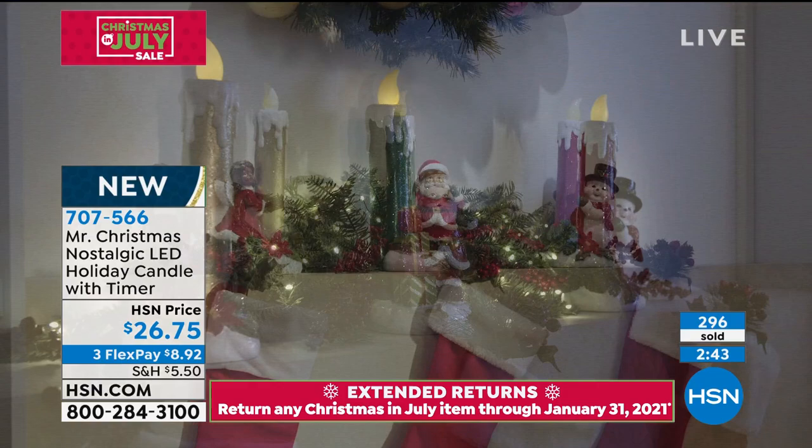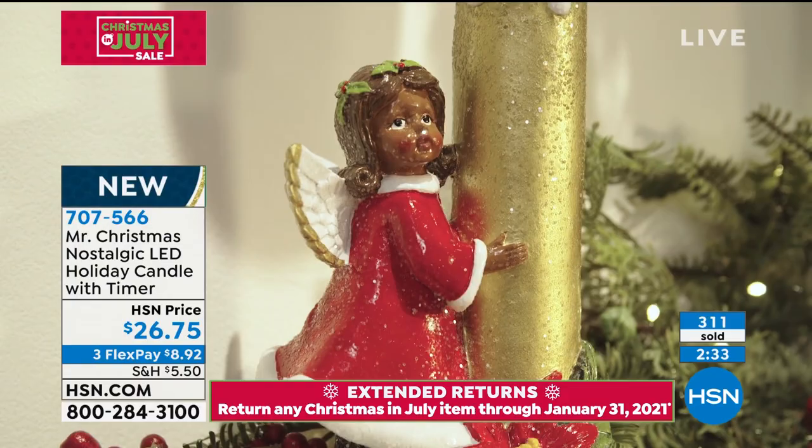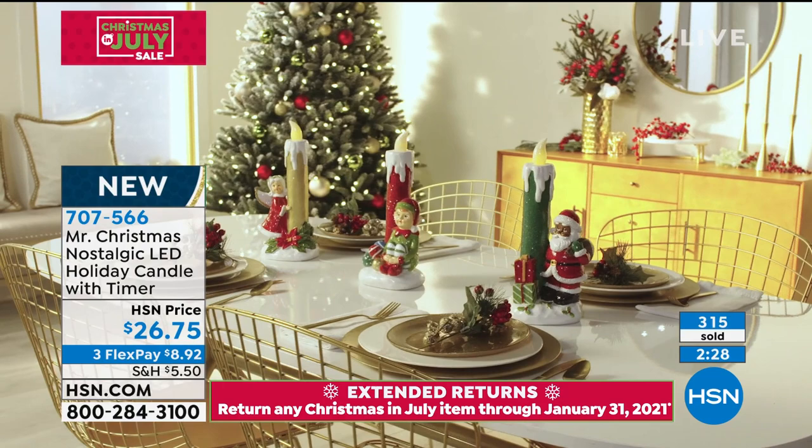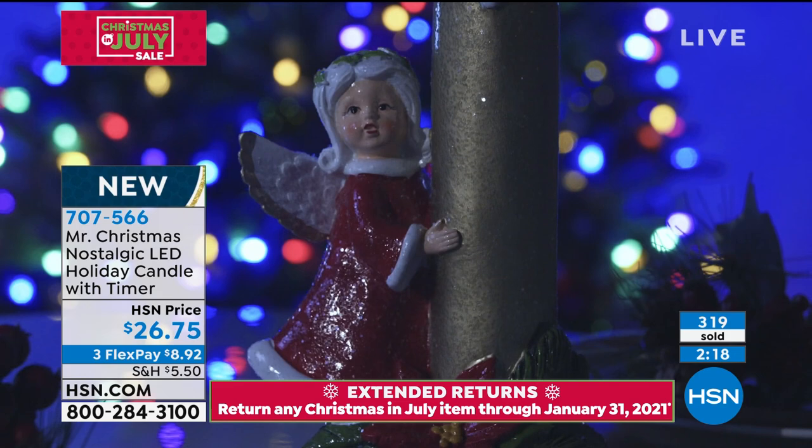I love the idea of using them right where you hang your stockings — put some great little pieces of greenery around it, some garland, some berries. You can really get creative and put them anywhere. We're showing you all the different options: we have the snowman which is very limited, we have the elf, and then your choice of Santa, angel, African-American Santa, or African-American angel.